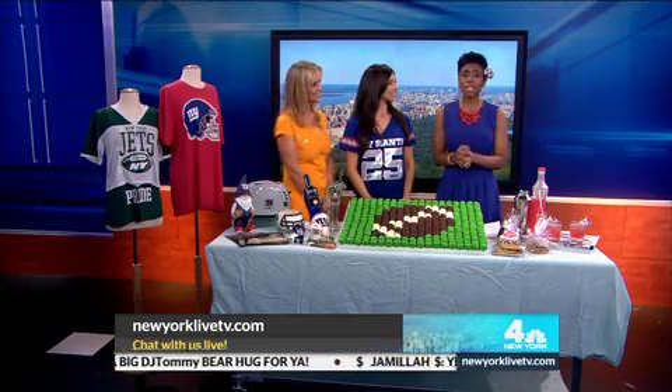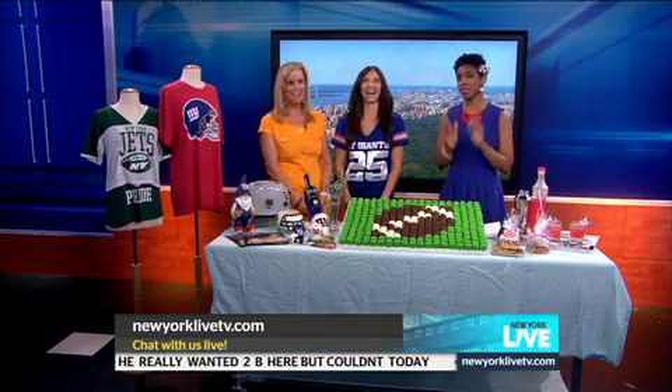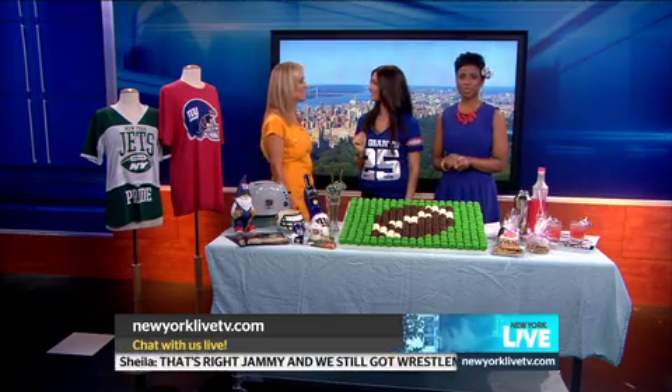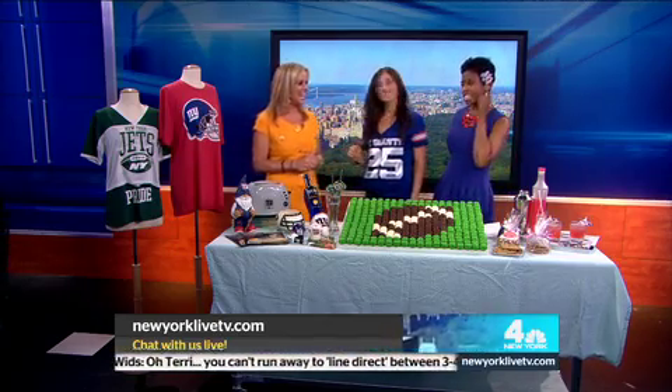It's almost football season, and that means it's time to break out the team spirit and prepare for some amazing parties. This is Chris Scholes from YoungMarriedChic.com, and she has put together the ultimate football fantasy party for us — including the little umbrella on the side that matches her dress, for the Giants.